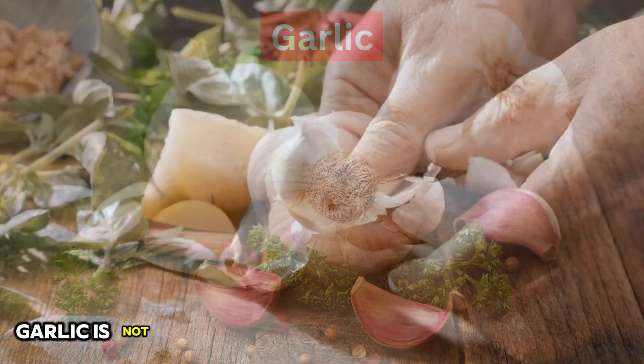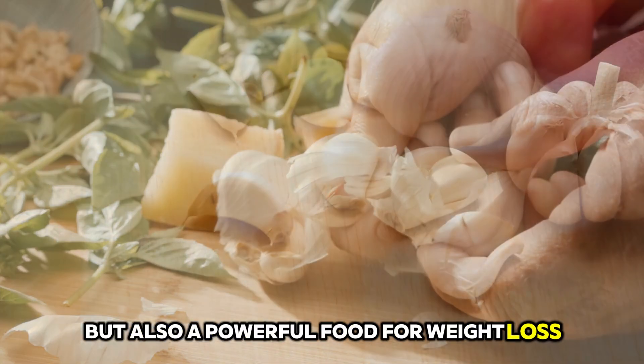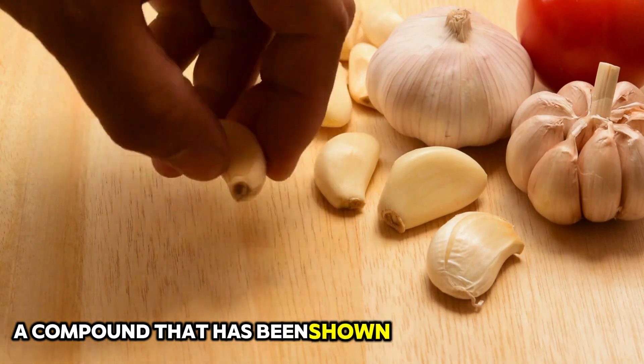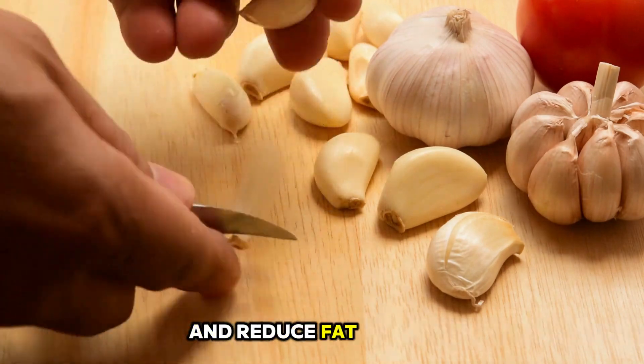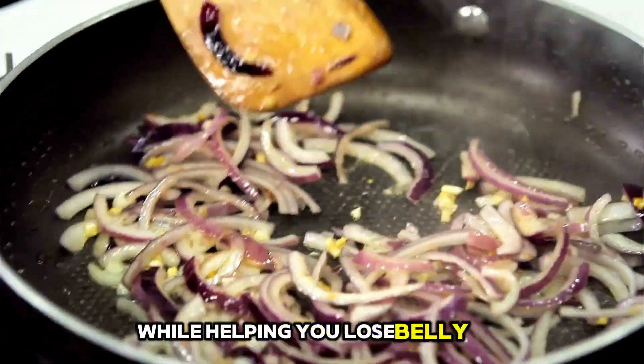14. Garlic. Garlic is not only a flavorful addition to your meals but also a powerful food for weight loss. It contains allicin, a compound that has been shown to boost metabolism and reduce fat storage. Adding garlic to your dishes can enhance the flavor while helping you lose belly fat.